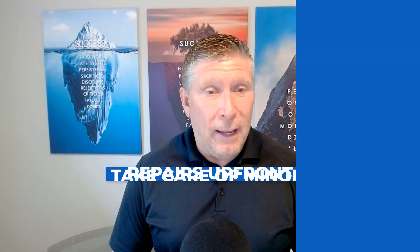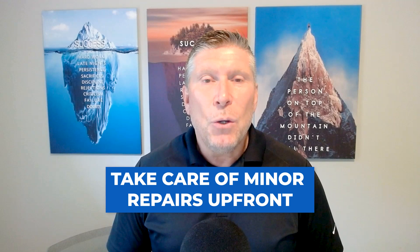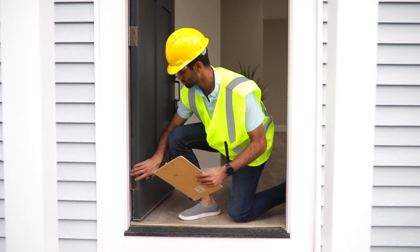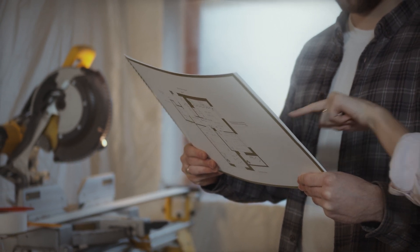These three tips are going to be very important. Number one: you want to take care of minor repairs. You want to walk through your home with your real estate professional to get tips on what to do and, more importantly, what not to do. Little minor fixes are going to make your property show well.